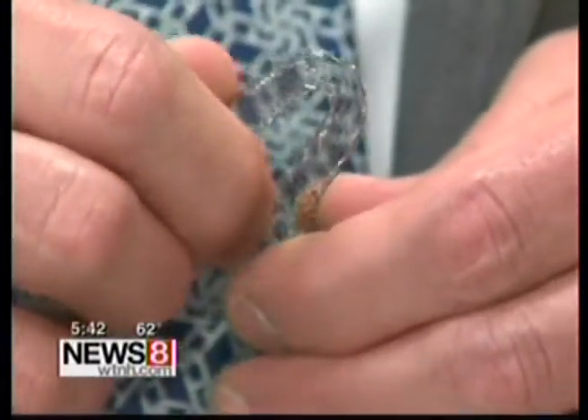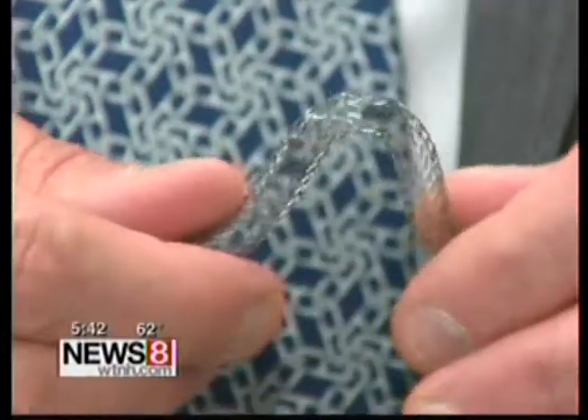This stent is also more flexible. The leg is moving all the time, and so the stents have to be able to move with the leg.